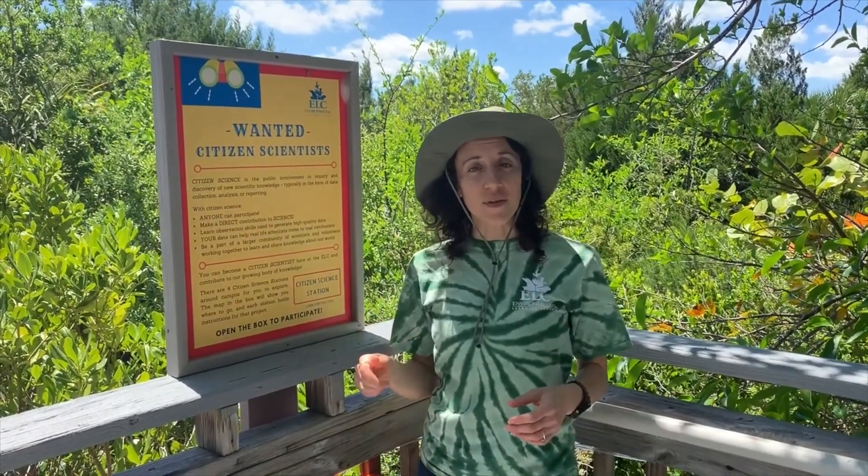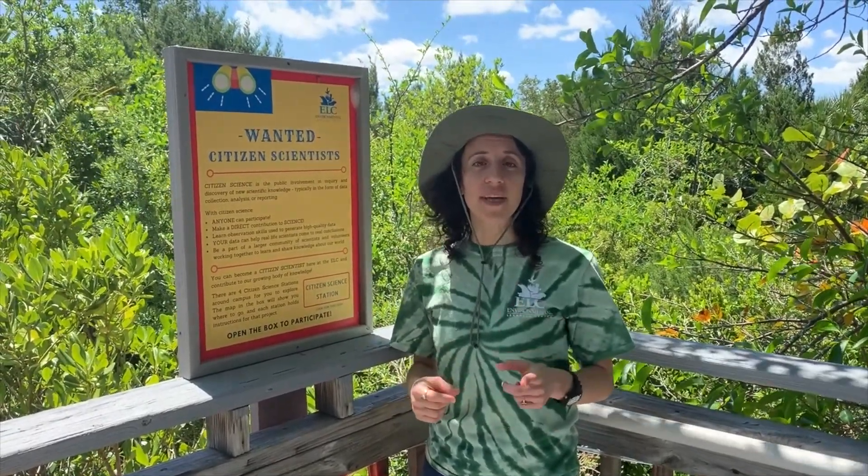The cool thing about Citizen Science is that you can be a scientist from anywhere. Here at the ELC we developed a Citizen Science Walk. Let's go check out one of the stops you can easily replicate at home.